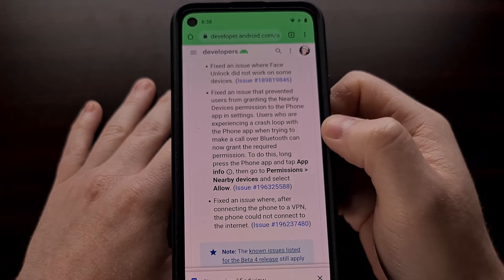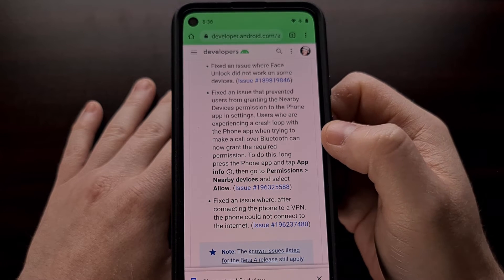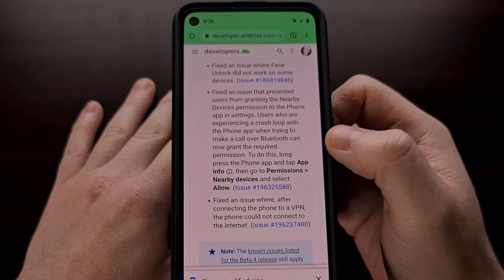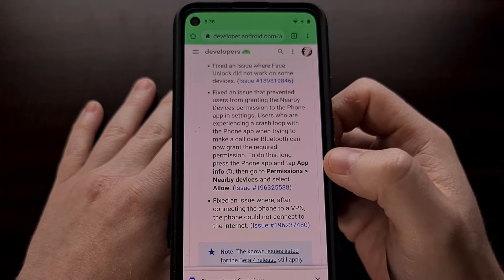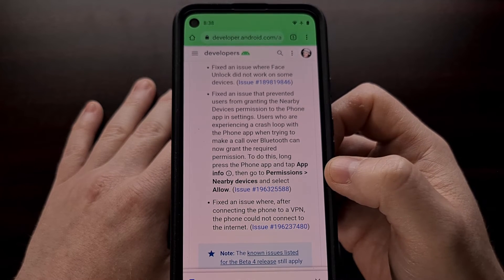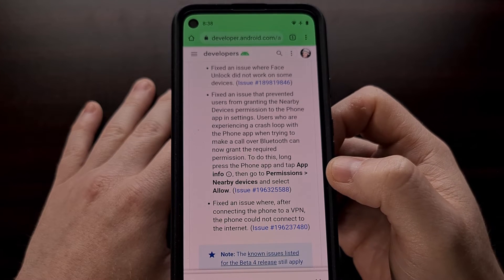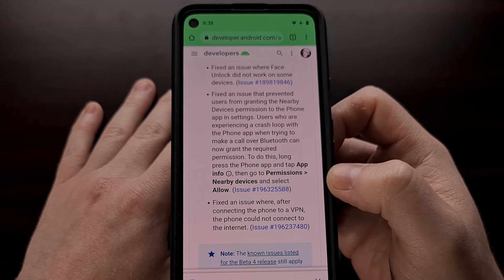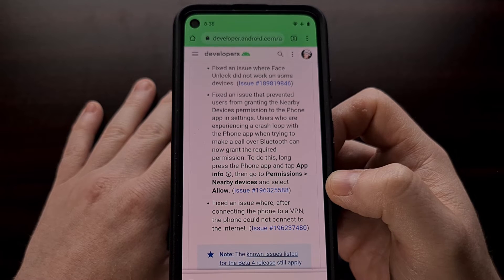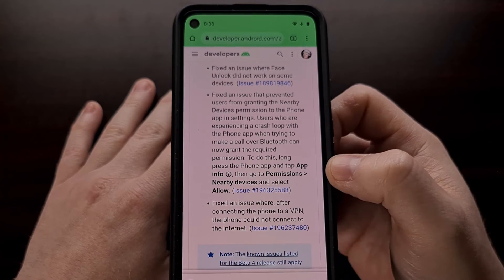Users who were experiencing an application crash loop with the phone application when trying to make a call over Bluetooth can now do so. However, unless you do a factory reset, you're going to need to long press on the phone application, tap on the app info option, then go into permissions, nearby devices, and change that permission to allow before that application crash will be fixed.